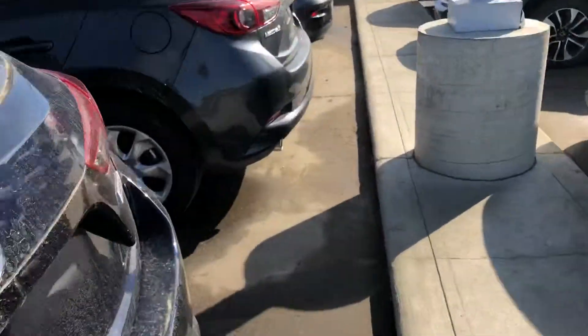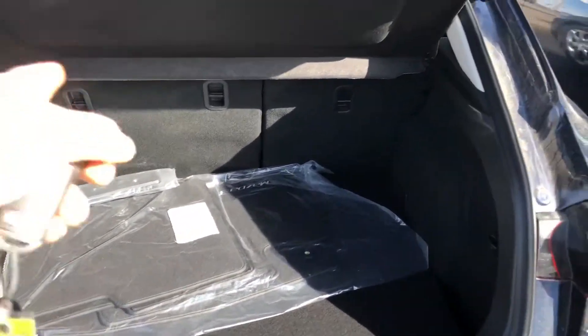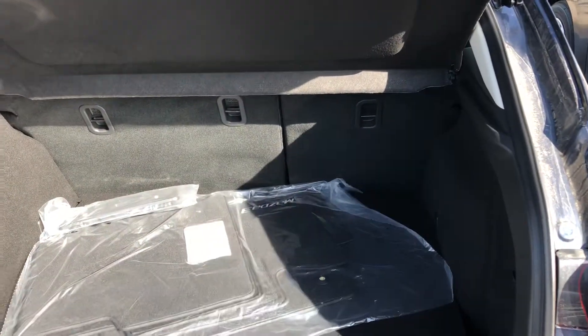This is the hatchback version. So when you go in the back and pop the trunk, there is lots of room. You can fold the seat down — as you can see, it's a 60-40 split.